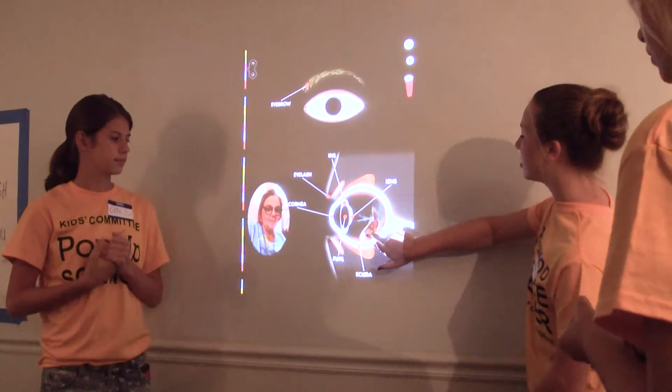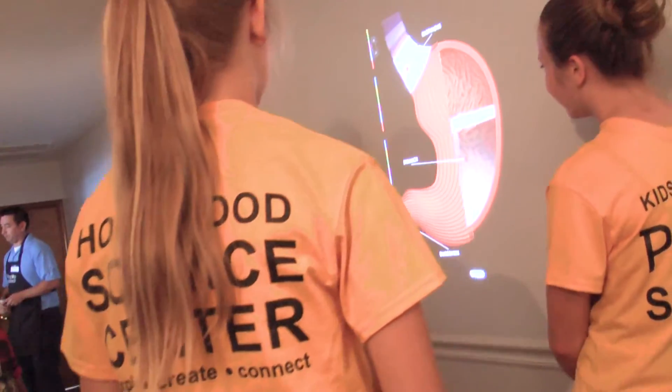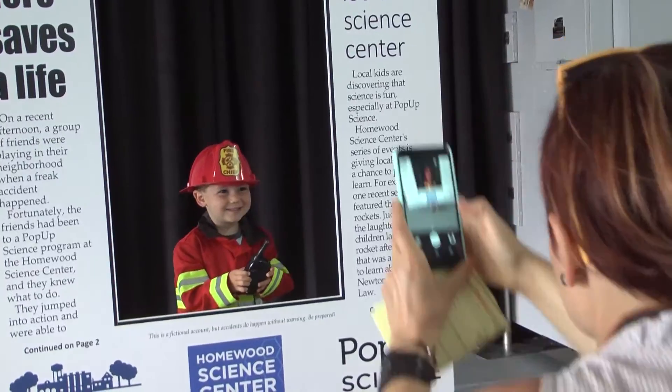We're trying things out as we do these pop-up science events, learning what people are interested in, what people are excited about. We got to learn about our lungs, we got to learn about germs, and we got to dress up as a firefighter. Awesome.